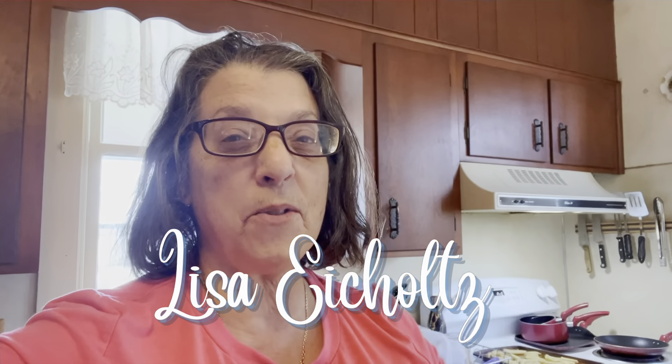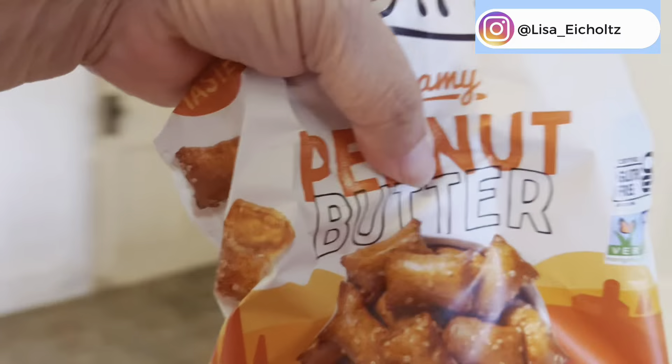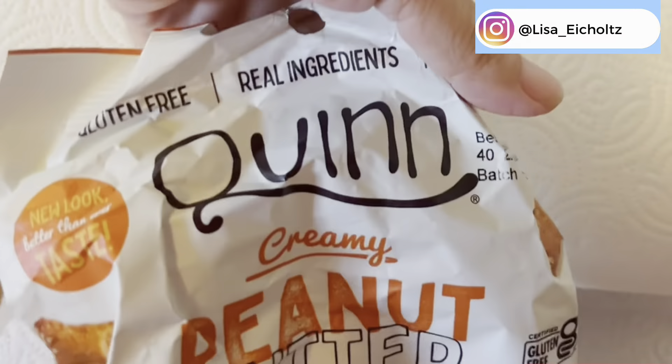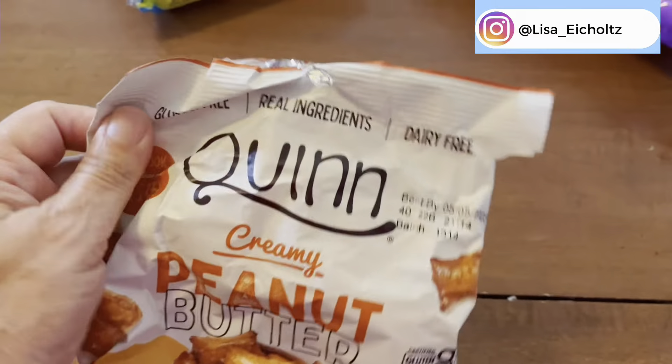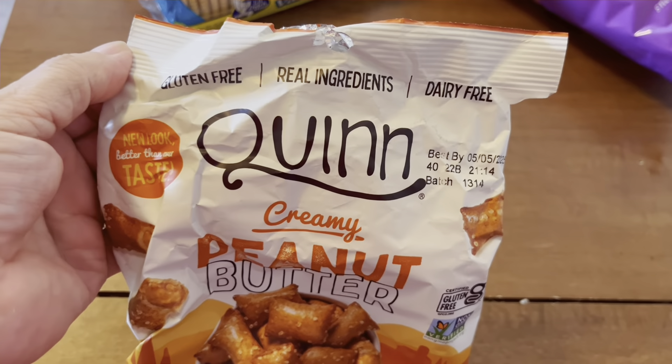Hi, are you ready for another review? Let's review something else for my Thrive Barking box. I am going to review these. These are made by the brand Quinn.